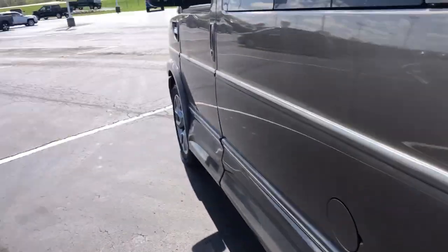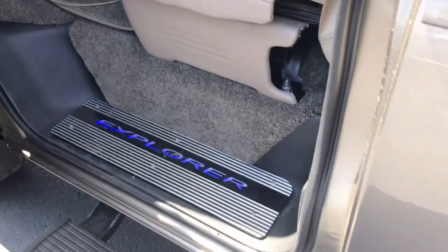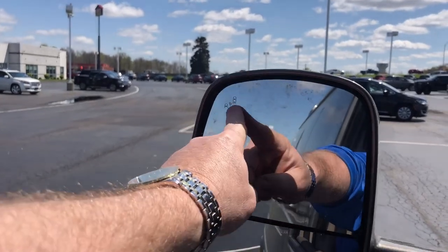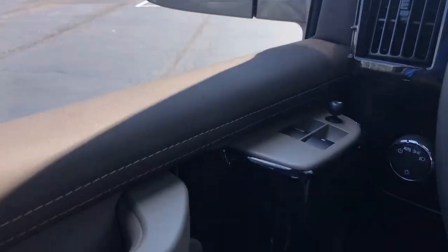Slide up here to the driver real quick. You've got a power board over here too and the lighted Explorer step. On the outside, you've got the blind spot indicator up here, so if somebody comes up beside you on the highway, that'll light up on each side.